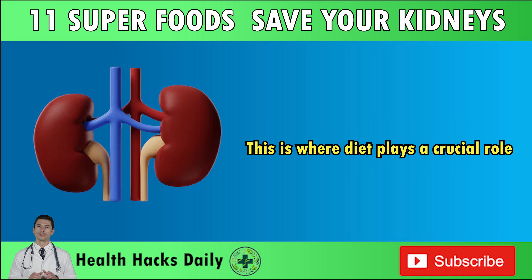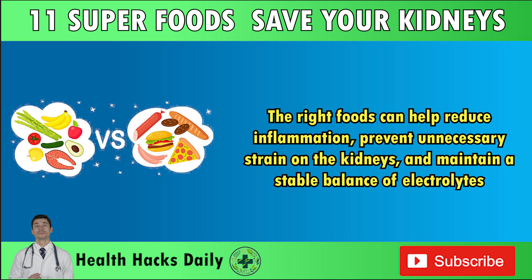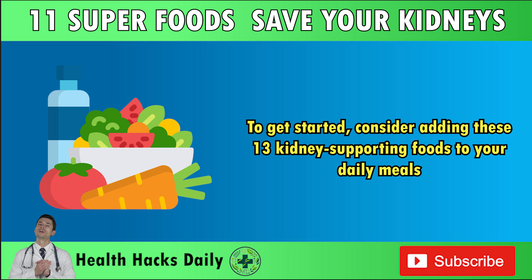This is where diet plays a crucial role. Choosing kidney-friendly foods can have a profound impact on preserving kidney function and supporting overall health. The right foods can help reduce inflammation, prevent unnecessary strain on the kidneys, and maintain a stable balance of electrolytes. By being mindful of what you eat, you can actively protect these essential organs and reduce your risk of kidney issues. Consider adding these kidney-supporting foods to your daily meals.